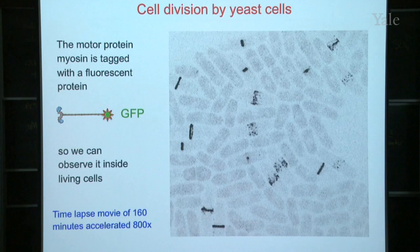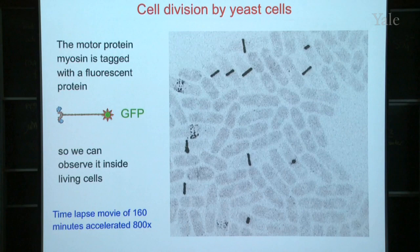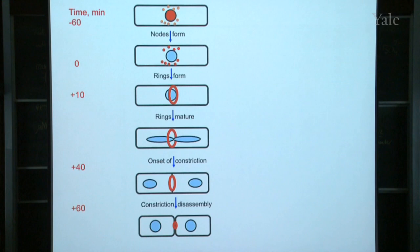We use movies like this to figure out the timing of events. Here are some nodes in red, there's a ring in red, and then you can see the ring constricting. These nodes show up about an hour before the ring forms, then the ring forms and constricts over about another hour, so the whole thing takes about two hours in the life of the cell. We also used our glow-in-the-dark proteins to find out when our favorite proteins showed up at the scene of the crime. For example, the actin filaments show up at about time zero, but the motor protein actually shows up before the actin, and they get together in this ring. There's a delay while the ring matures, and then the ring constricts.